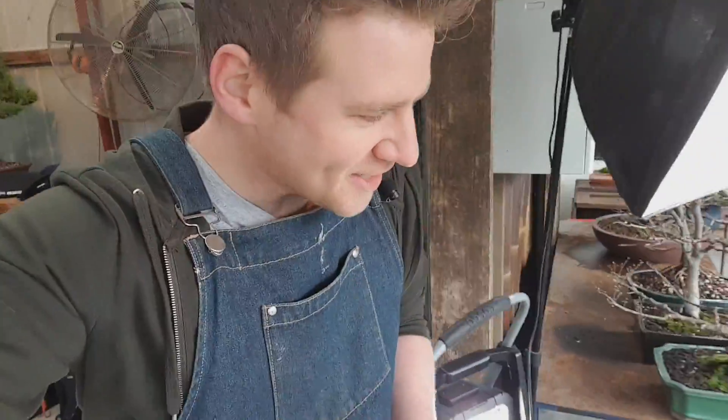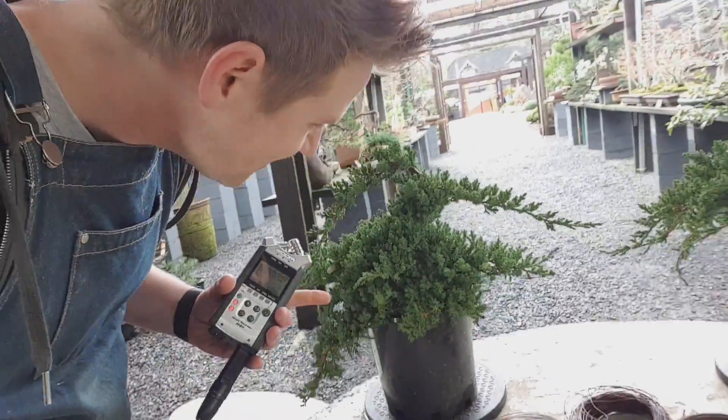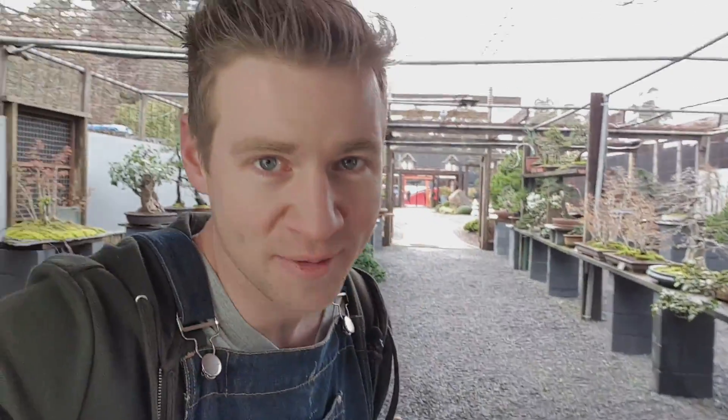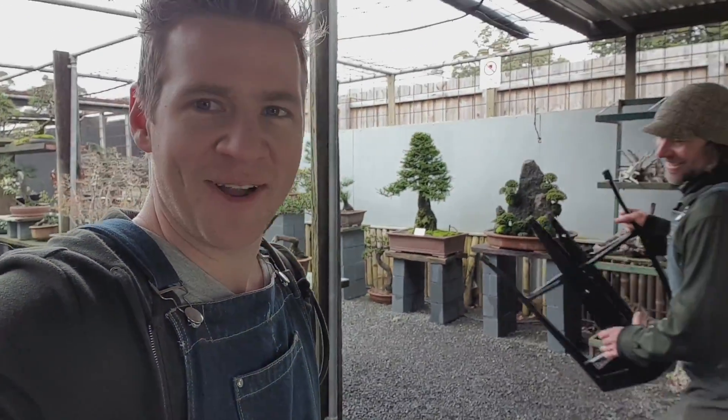We've done all the intro stuff and now we're going to get stuck into making our bonsais. I won't show you the end results in the vlog as usual because I'm saving that for the main video, but I'm excited — I'm going to go home with a bonsai tree. Look at this, most helpful man in the world — who's holding the camera? Not me or Gareth. It's Jeff. Bloody legend.